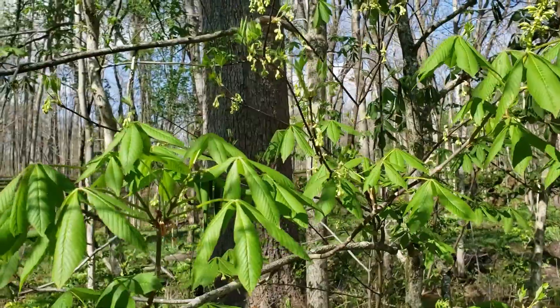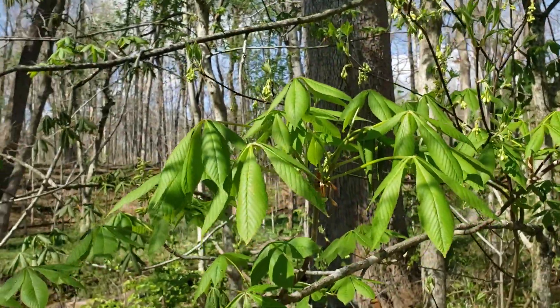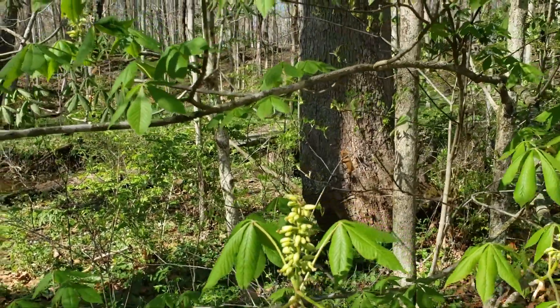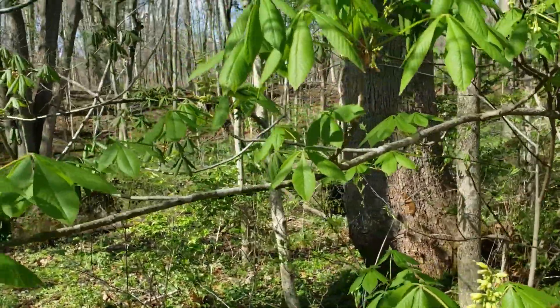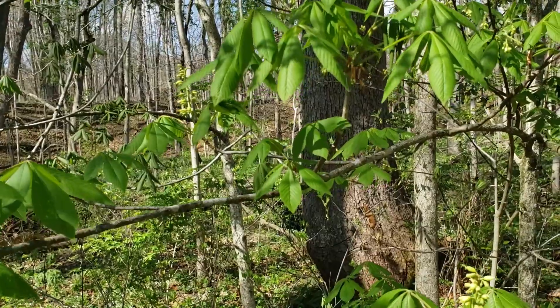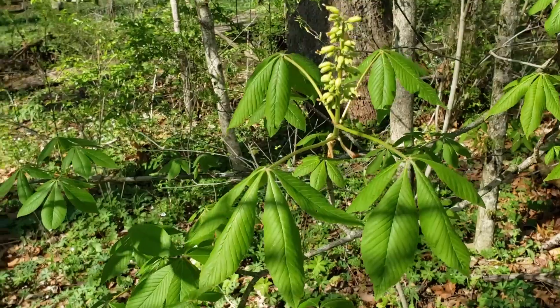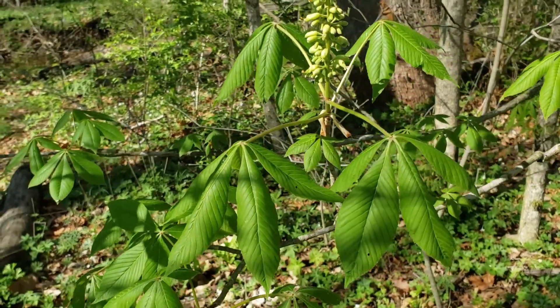Ohio Buckeye is one of the first trees to put its leaves out in the spring. That's kind of a strategy it's got — to photosynthesize early before there's a lot of shade — and then it'll lose its leaves pretty early going into fall. One of our first trees to drop its leaves, almost always in late summer as opposed to waiting until fall to get rid of its foliage.